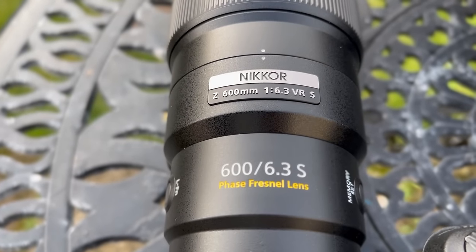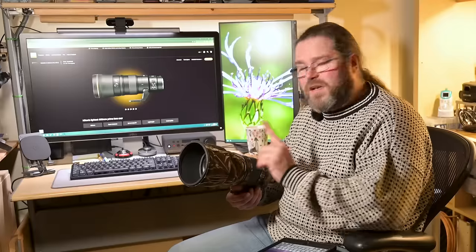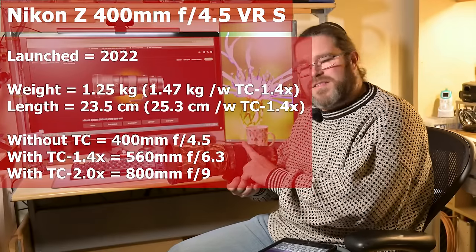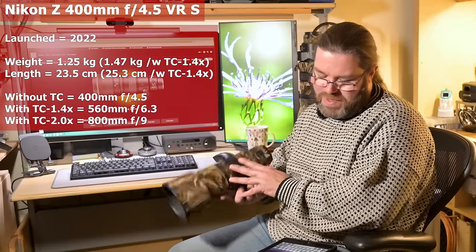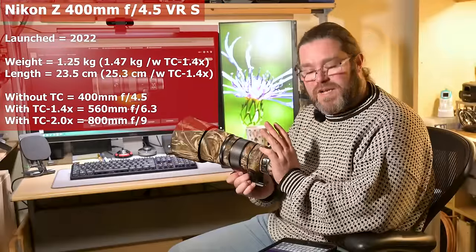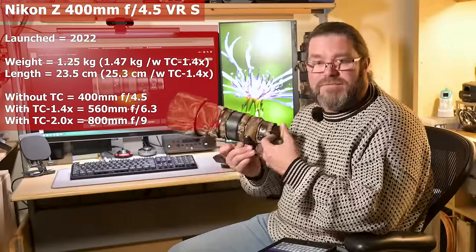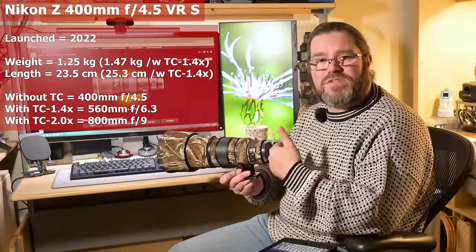The 600mm is a phase Fresnel lens, like the 500 PF and the 800mm PF Z lens. The 400mm f4.5, which we'll talk about next, is not a PF lens, but it's still very small and light due to its optical formula — weighing 1.25 kilos, slightly smaller and lighter than the Z70-200 f2.8. It takes the 1.4x teleconverter nicely, making it a 560mm f6.3, similar in reach to the 600. You can also add a 2x teleconverter, giving you f9 and 800mm.